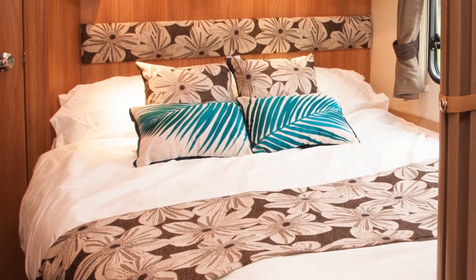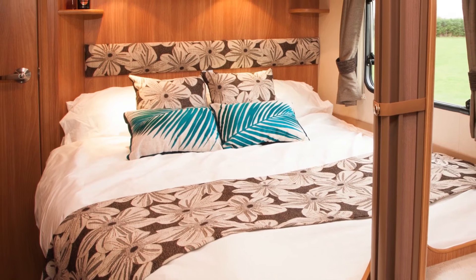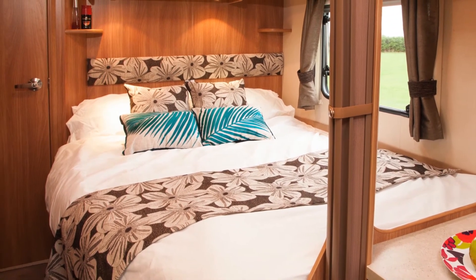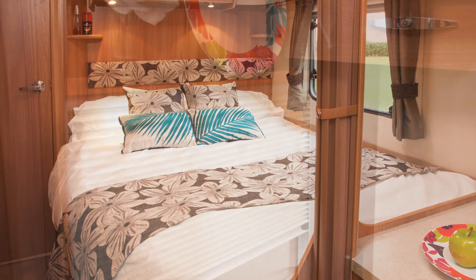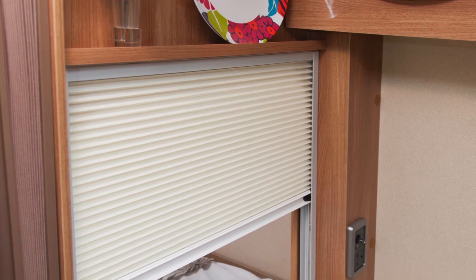The bedroom has quite a cohesive but separate feel, with the rear wall of the kitchen on the off side, and the wall of the room divider on the near side to mark it off from the living area. The blind, which pulls down within the room divider, is a new feature for 2013 Swift caravans.